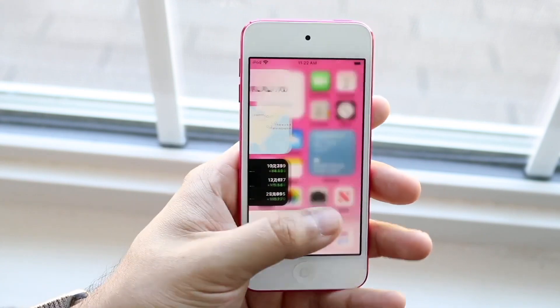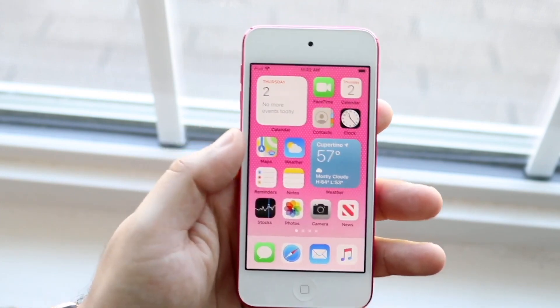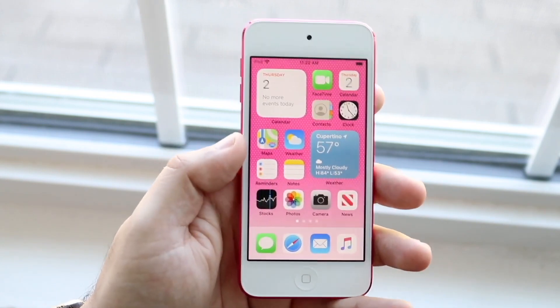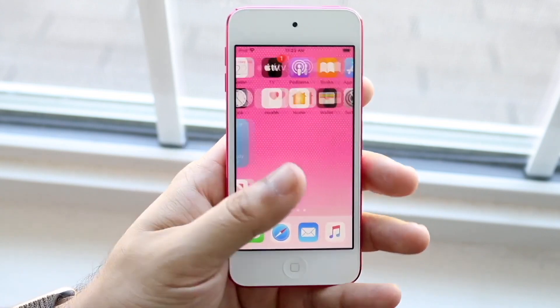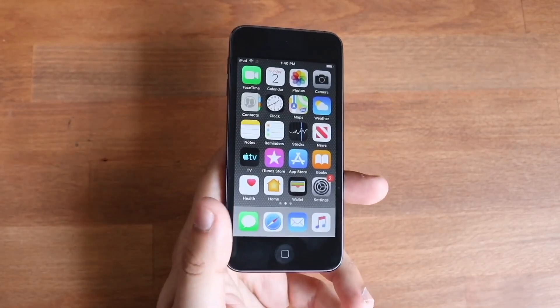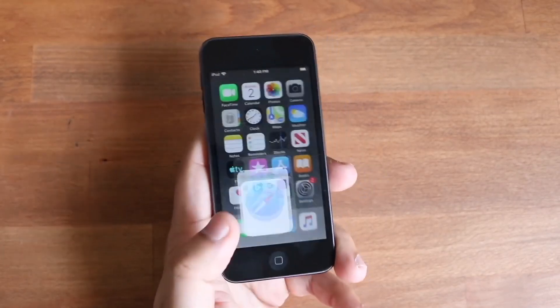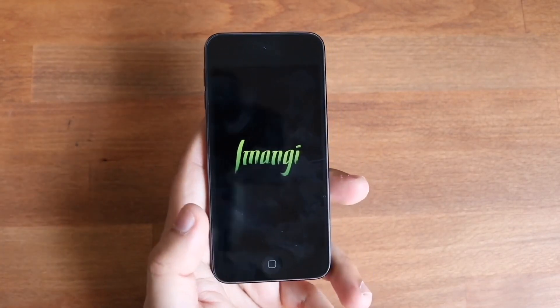Things like casual gaming, Snapchat, and similar tasks — this iPod can handle them, though it's going to be a bit glitchy and slow. My biggest concern is that smaller display. I prefer a bigger display, and with the iPod Touch you're getting a smaller device. Some people prefer that, but if you're okay with the smaller screen you should be fine overall.